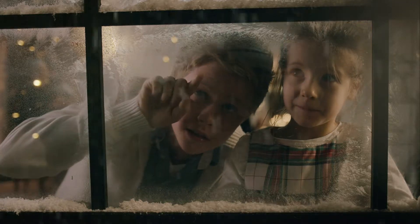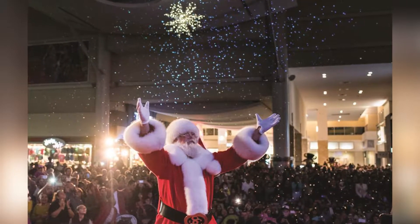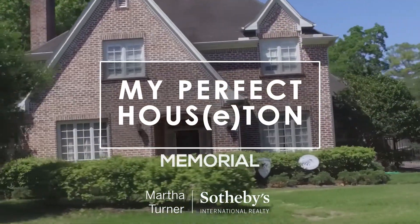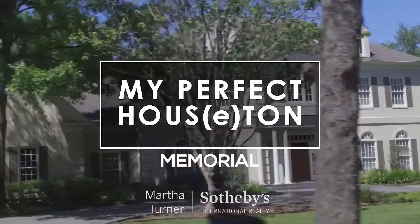If your holiday break is giving you cabin fever, this Houston neighborhood has activities to keep you busy all season long. I'm Michael Callahan for My Perfect House. When you call your Martha Turner Sotheby's International Realty agent, make sure to ask to see some homes in Memorial.